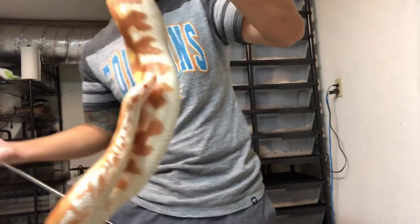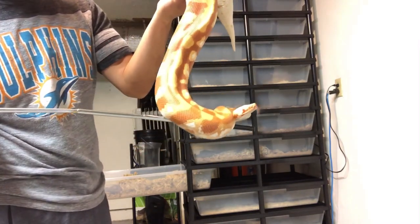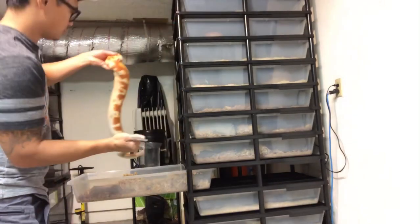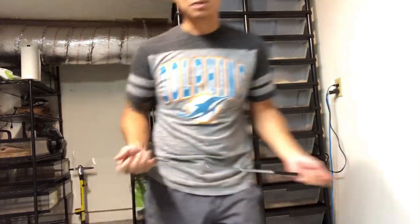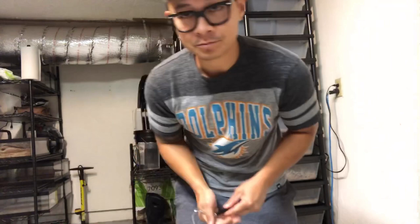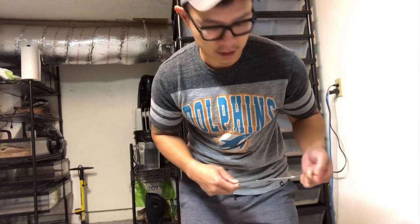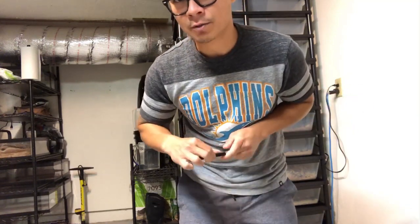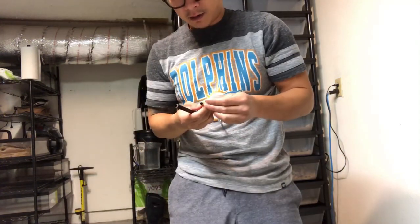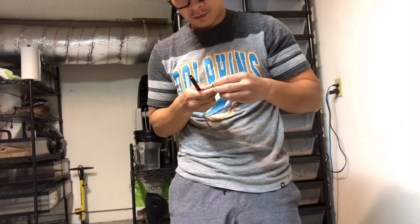Up until a couple weeks ago I actually wasn't able to do even this kind of handling with him. I still don't trust him completely — both of the younger guys are pretty jumpy. Bluda was tamed from the beginning so I didn't have to do much with him. With these guys I'm doing a lot of hook training, meaning I use a hook to touch them and then pick them up.